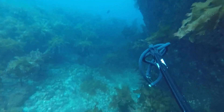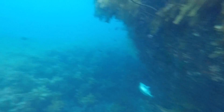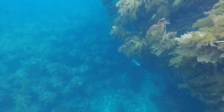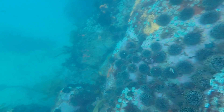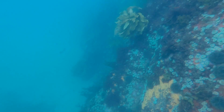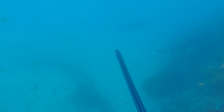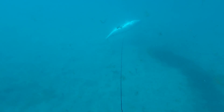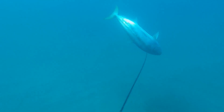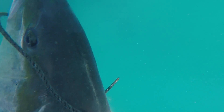After nailing this porae, a crayfish, and the other guys getting a few johnnies, we decided to move to the other side of the island and started to get onto some kingfish.